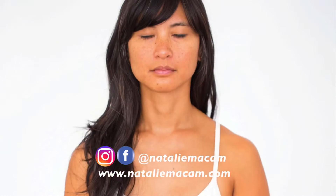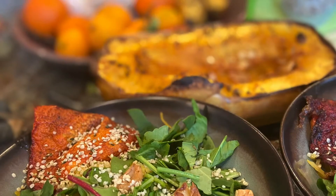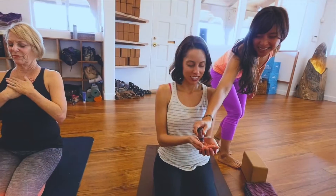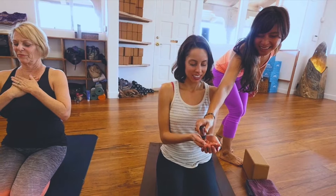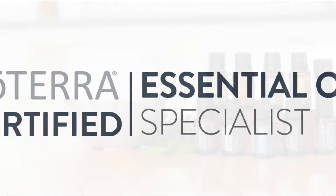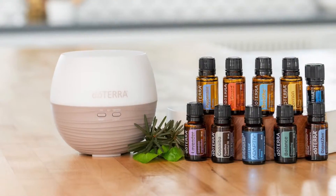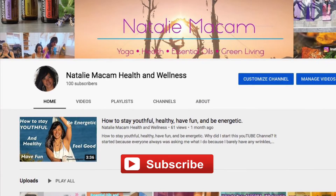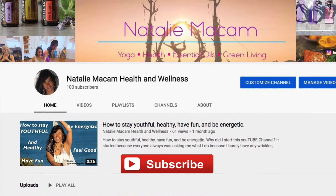Welcome to my health and wellness channel. I'm a yoga teacher, health coach, and essential oils educator. In this channel I not only offer yoga, breathing, and meditation videos, but I also cover topics related to wellness such as health recipes, essential oils, and green living. If you are new here and want to know what things you can do to support your health and wellness journey, consider subscribing and click the bell so you'll be notified every time I release a new video.